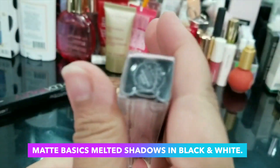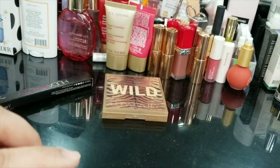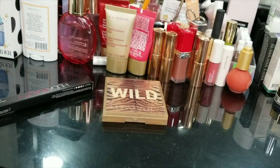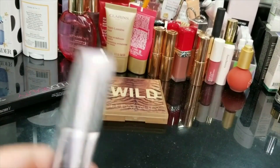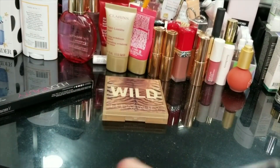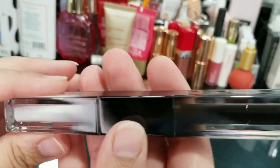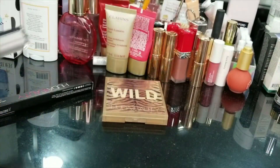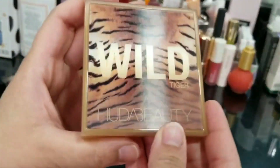I'm quite excited — let's open this up. Here it is, this is what it looks like: black and white. I thought it would work really nicely as a base for colorful eyeshadows.